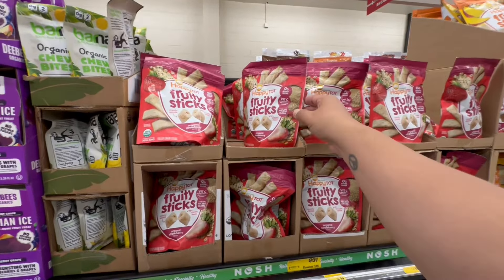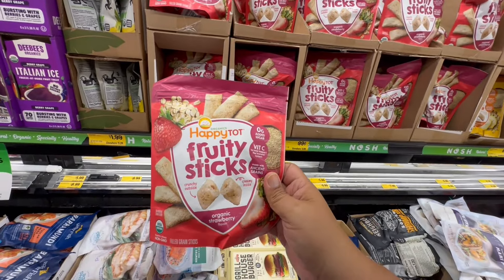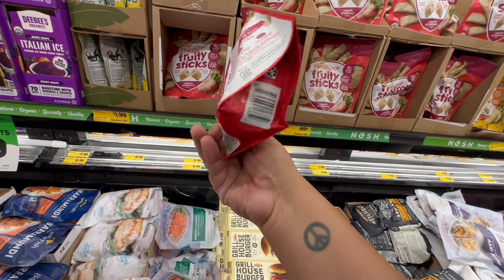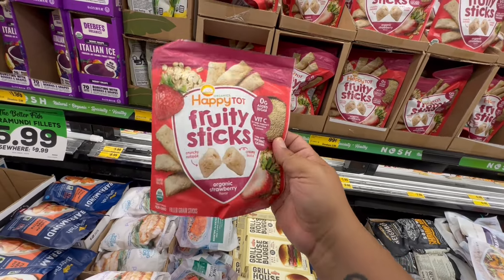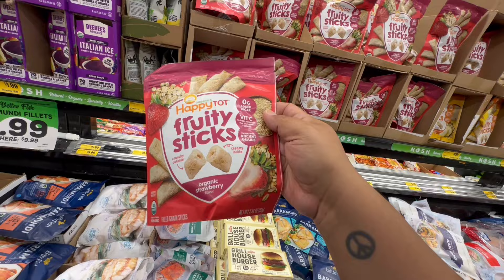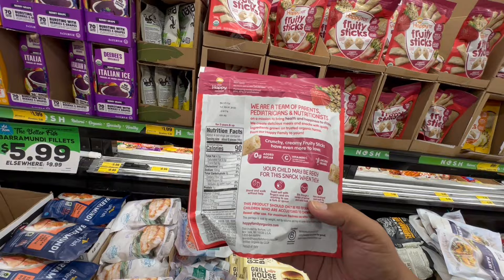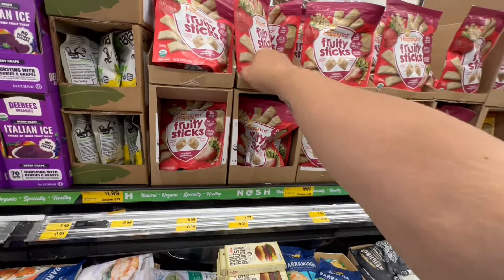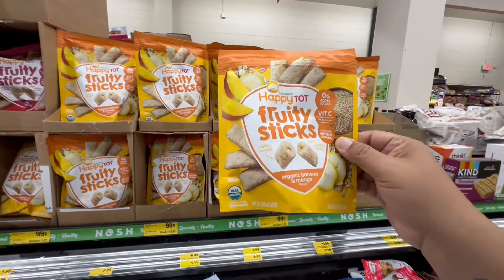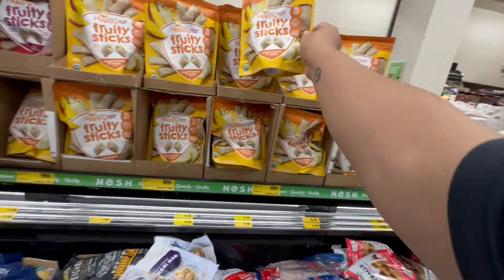Noticing some new snacks — look at these. For $0.99 this is the Happy Tot Fruity Sticks, which are organic little healthy snacks for kids. Always look for expiration dates no matter where you are — Dollar Tree, Target, anywhere. These are good until March 14th of 2025. And they have a mango and banana version — those are good until January 22nd of 2025.